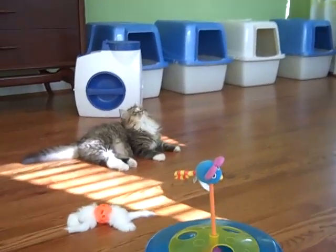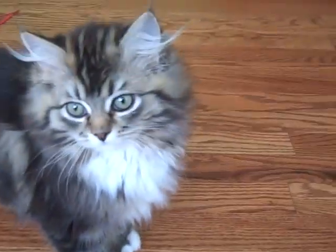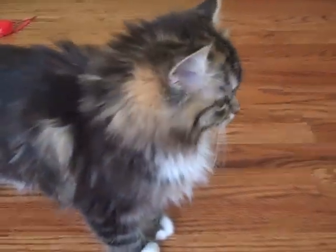Their most active time now is as soon as they get out of this room. And then they go running up and down the hall, up and down the stairs. It sounds like I have a herd of elephants, not a litter of kittens.